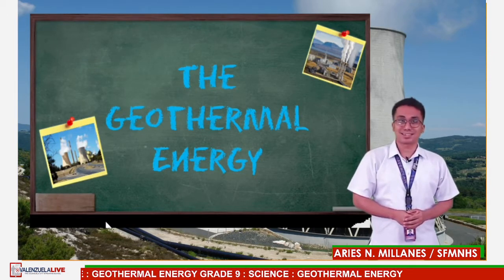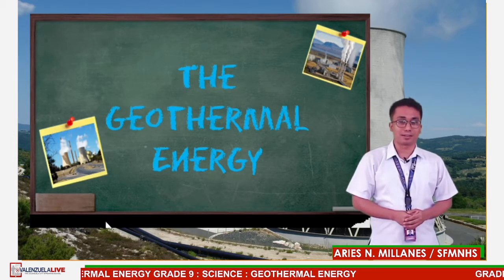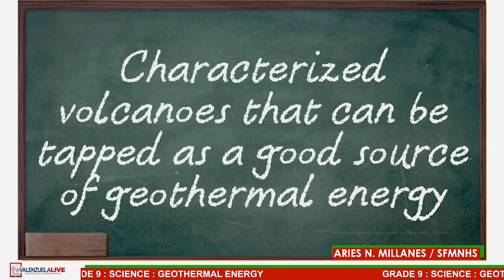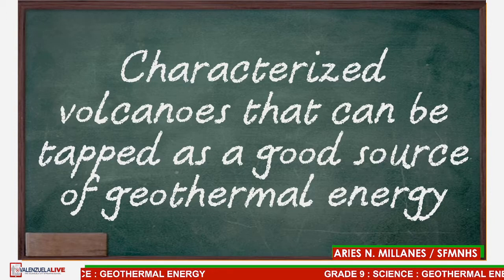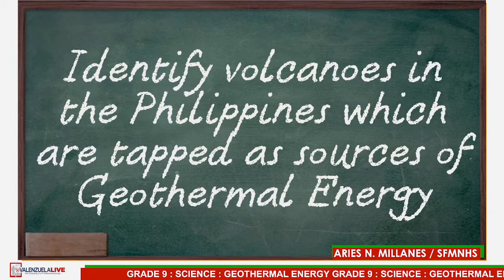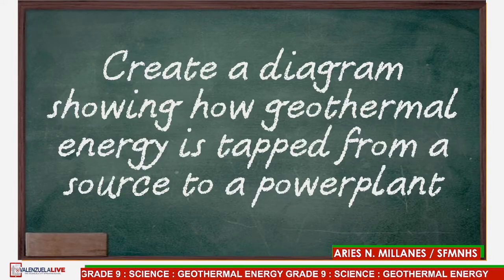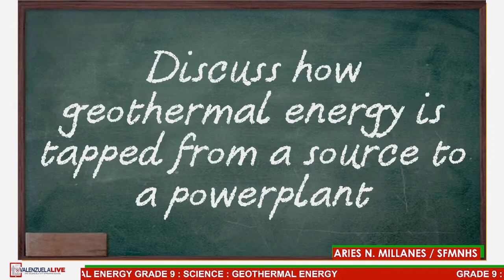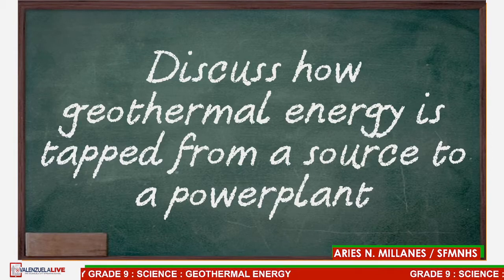It is found on most essential learning competencies crafted by the Department of Education. For today's objectives: first, characterize volcanoes that can be tapped as a good source of geothermal energy. Next, identify volcanoes in our country which are tapped as sources of geothermal energy. Third, create a diagram showing how geothermal energy is tapped from a source to a power plant. And lastly, discuss how geothermal energy is tapped from a source to a power plant.